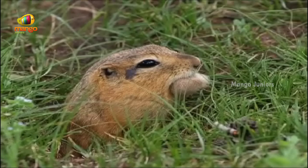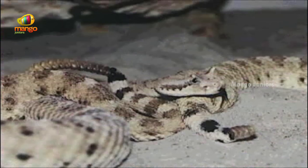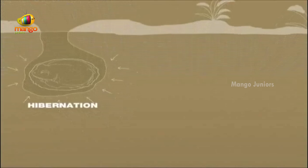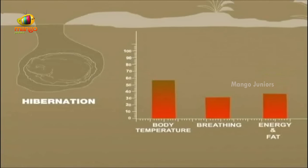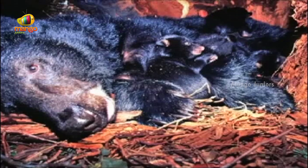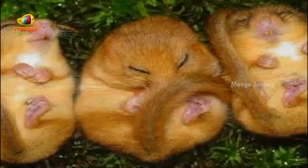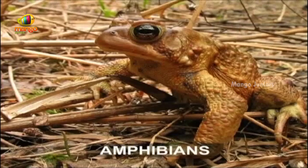Rodents, tortoises, snakes and lizards survive these conditions by entering a deep sleep-like state called hibernation. In this state, the body temperature of hibernating animals reduces, and breathing and metabolism slow down considerably. They use very little energy and rely on fat reserves built and stored during spring and summer. Many animals can be in the state of hibernation for more than six months. Somewhat similar to hibernation is the state of estivation. Amphibians like frogs and toads retreat to their hiding places to avoid dry, hot summers.